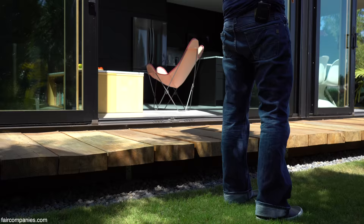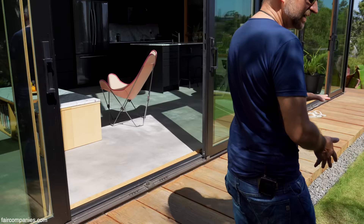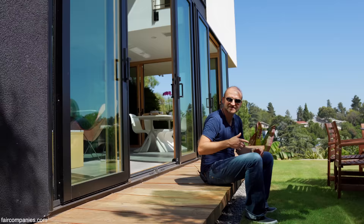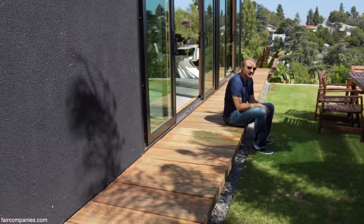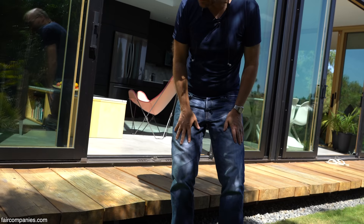It's called engawa. It's an interesting interstitial space — just narrow enough to be functional and usable, and just high enough that you can actually sit on it. We do this all the time: we just sit out here, and when we have friends over we hang out and have drinks here at night. It's a very pleasant space, and it goes all around the house, so you can have many people hanging out here.